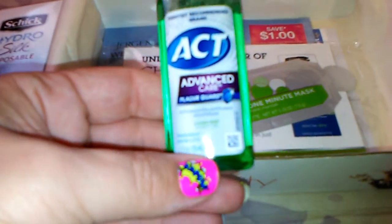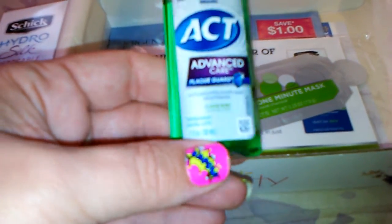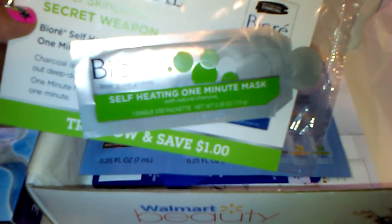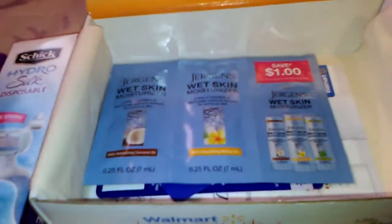This is an ACT Advanced Care Plaque Guard mouthwash trial size. I got a sample and I was excited to get this. There's also a Biore self-heating one-minute mask — it's a single-use packet.